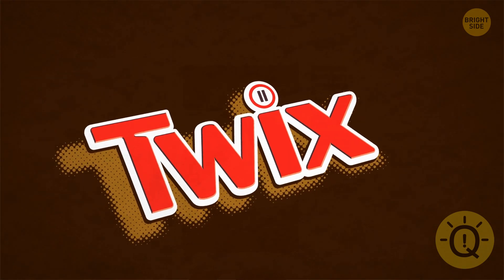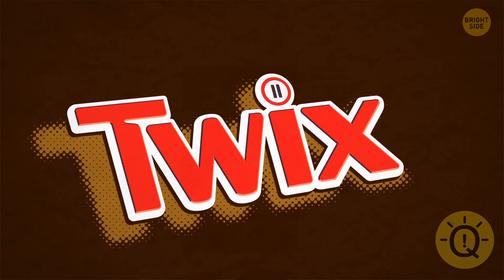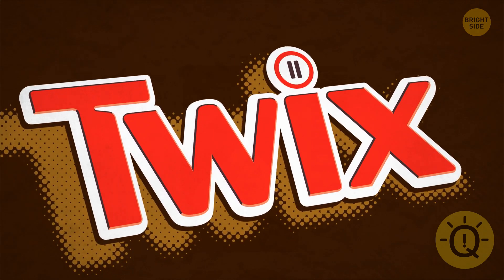Hershey's isn't the only chocolate brand putting thought into every detail. Do you know what makes Twix's logo so special? Inside the dot of the eye, there are two tiny Twix bars.